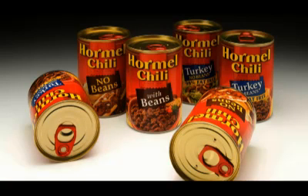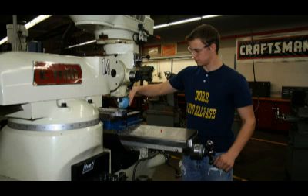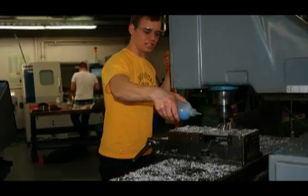Our students go to all types of industry — could be automotive, but it could be the food industry. We've got people at Hormel Foods. Procter & Gamble has contacted us about our students. We've got them working in military contractors, furniture manufacturers, and auto suppliers.